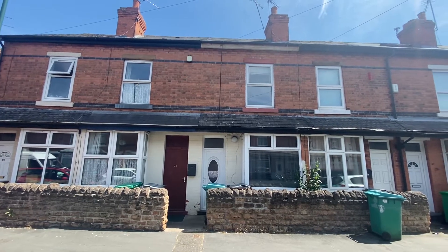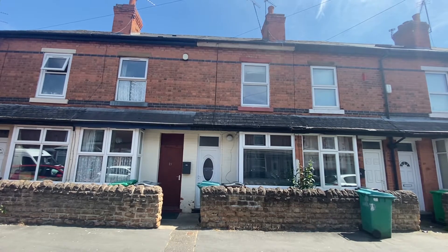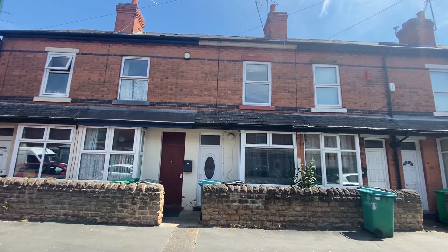This is a video tour on number 23 Maffikin Street in Snenton. This property is a three bedroom mid-terrace house and is situated close to Snenton's amenities.